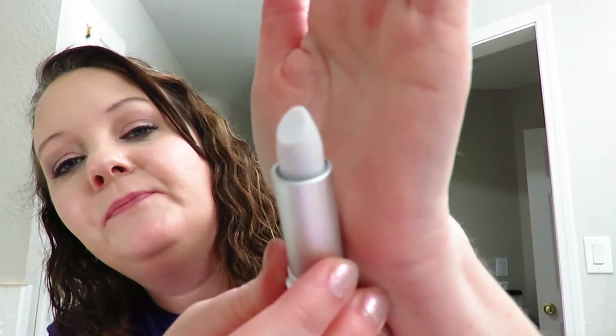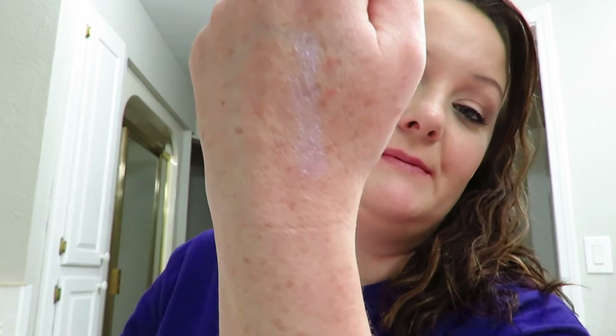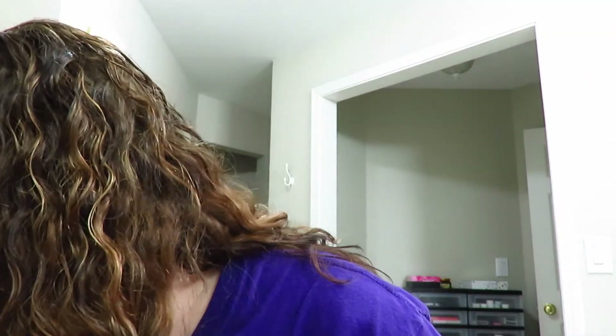I haven't swatched these or tried them on, so I'm going to do this with y'all and see what these look like. Okay, this is the aqua marine. I don't know if you'll be able to see it or not, but it's got like a blue shimmer to it. And I'm going to swatch it.